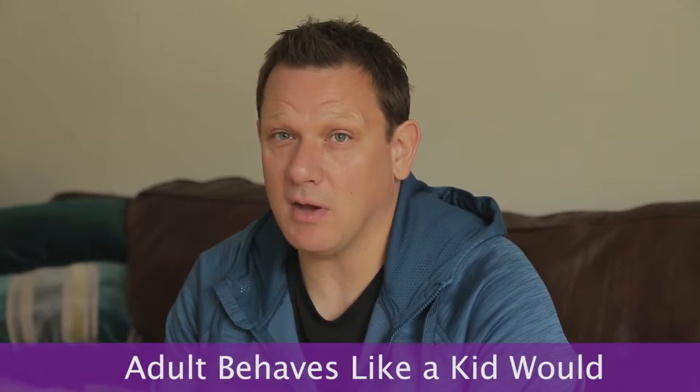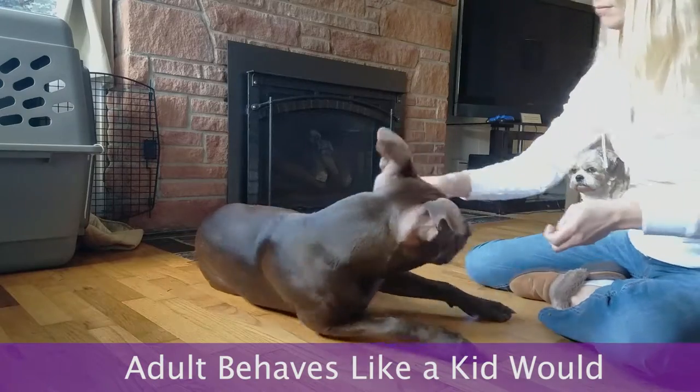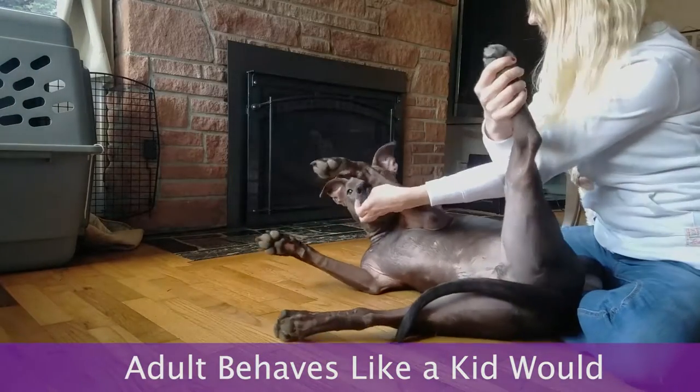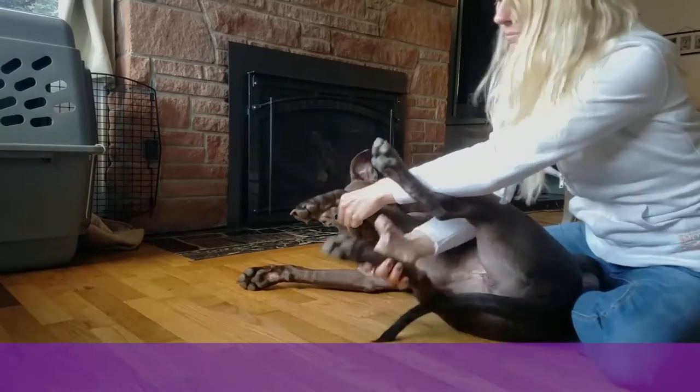Another tool that I use to help with child-dog interactions is what I call toddler training. Toddler training is where adults behave more like a toddler when they're interacting with the dog, to help the dog become desensitized to the way children, especially young children, behave.